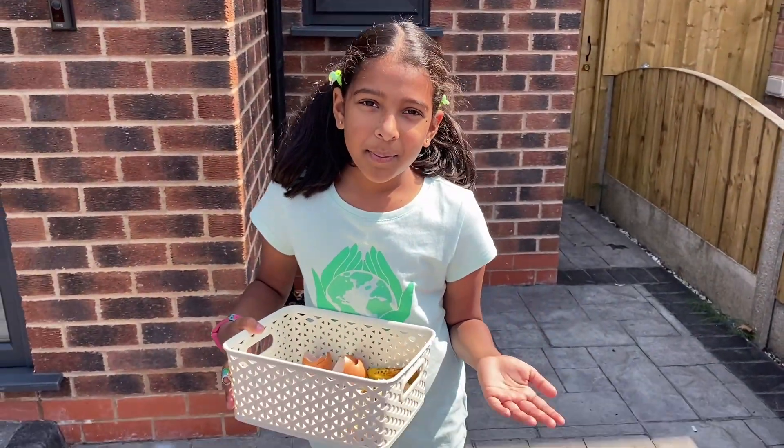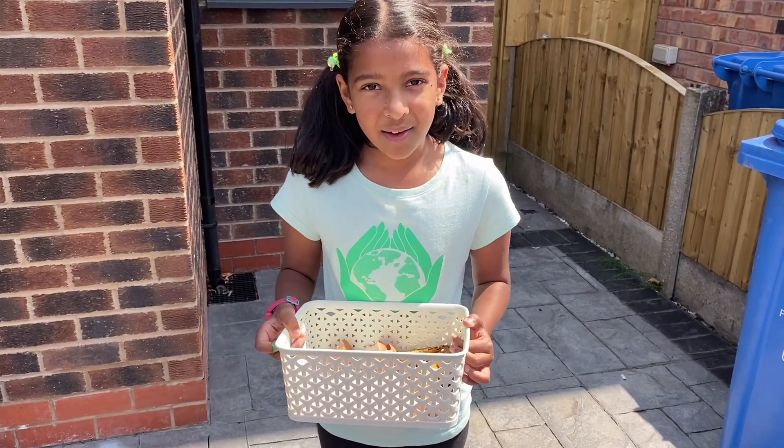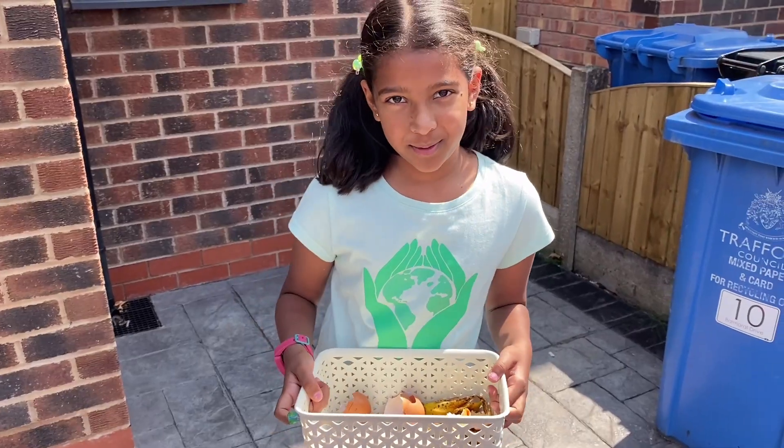If you have some space in your garden, you can make your own compost with the food waste you have in your kitchen. If not, put it in the food waste bin.